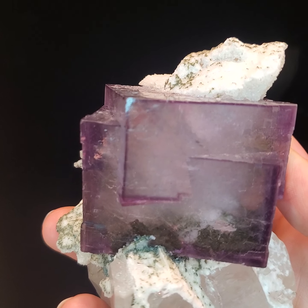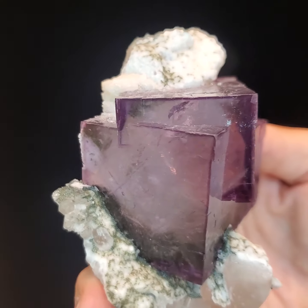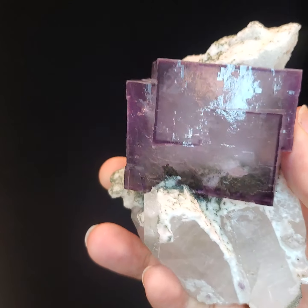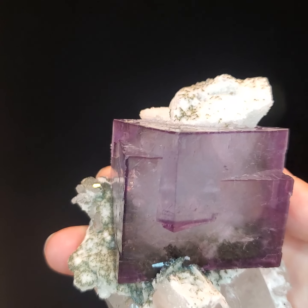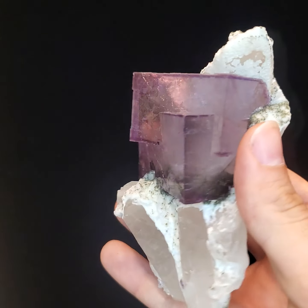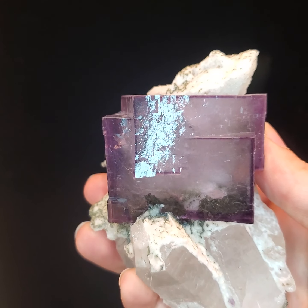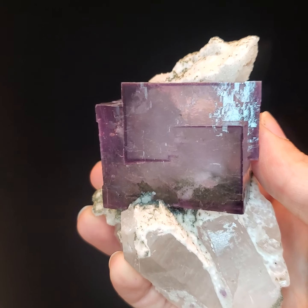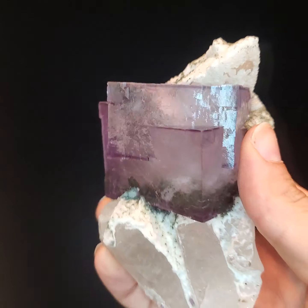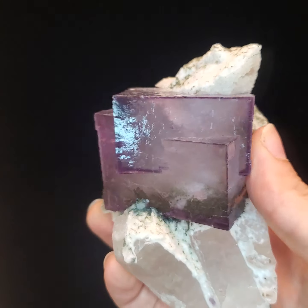This is a prime example displaying a super saturated purple color for which the locality is known. It features two sizable intergrown crystals, giving it a very impactful focal point. They are perfectly situated in their matrix at an optimal vantage point, which shows off the dynamic shape created by the edges and corners of the interlocked cubes.